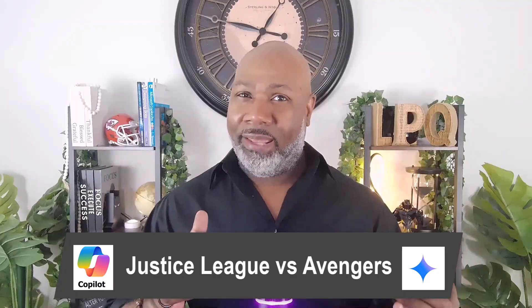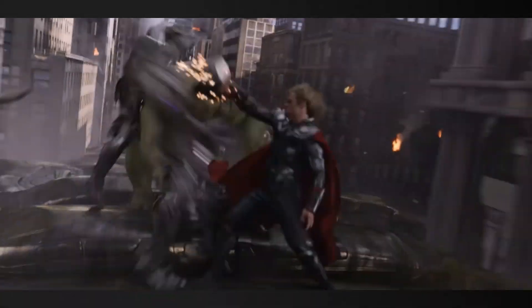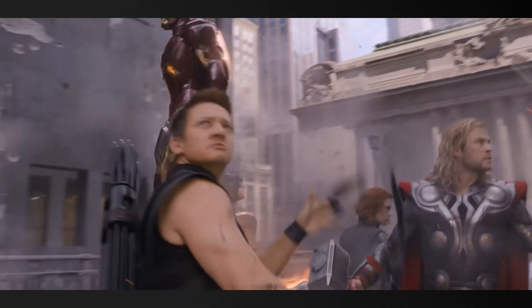Now, before I go in — if you've seen any of my previous videos, you know I'm a dedicated fan of DC and Marvel comic books, as well as their respective cinematic universes. In the DC universe there is the Justice League, which includes Superman, Wonder Woman, Batman, Green Lantern, Flash, and others. In the Marvel universe we have the Avengers — Iron Man, Captain America, Thor, the Hulk, Hawkeye, and Black Widow. Both teams are powerhouses and you can't go wrong choosing either during a world-ending crisis. I think people view Microsoft Copilot and Google Gemini in the same light.